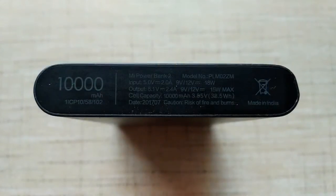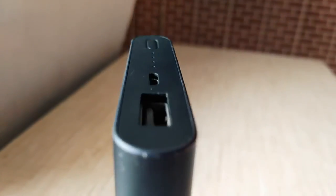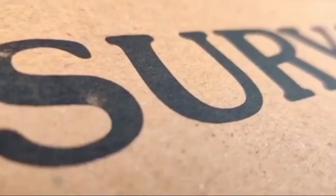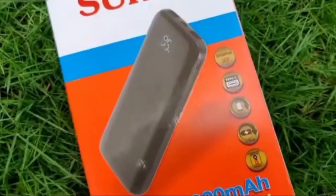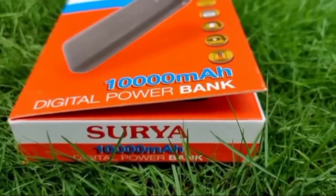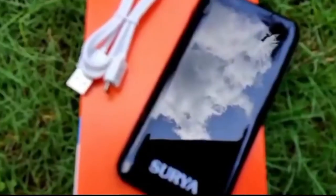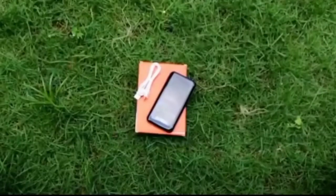When choosing a power bank, it's important to consider the type of battery, the capacity, and the size. You should also decide whether you want one with extra features, such as a flashlight or an LCD display. With so many options on the market, finding the perfect power bank for your needs can be tricky. However, taking the time to find the right one will be worth it in the long run.